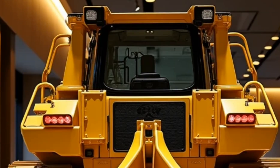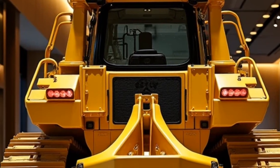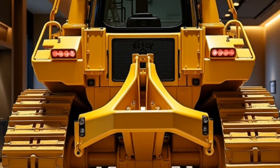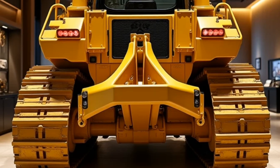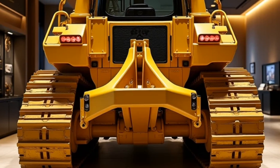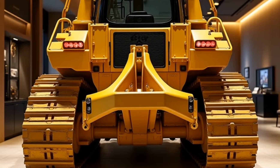In summary, the 2025 Caterpillar D12 bulldozer is more than just a piece of heavy machinery — it's a testament to engineering excellence. With its powerful engine, advanced technology, and focus on operator comfort and safety, it's set to become a staple in any fleet looking for reliability and top-tier performance. Whether you're moving mountains or reshaping the landscape, the D12 is the bulldozer you'll want on your side.